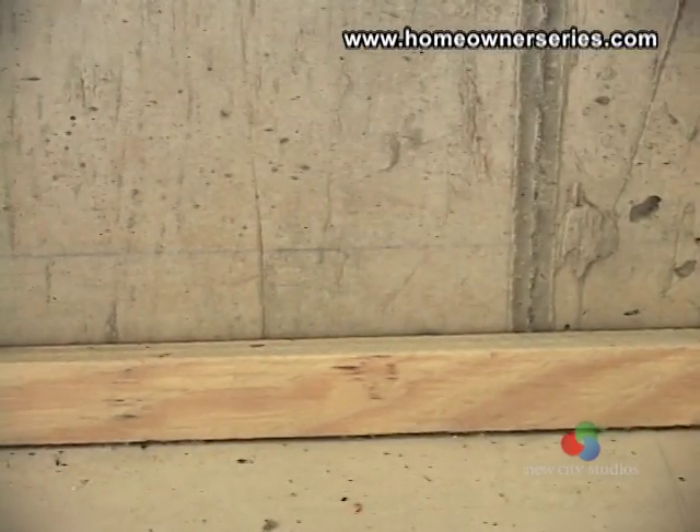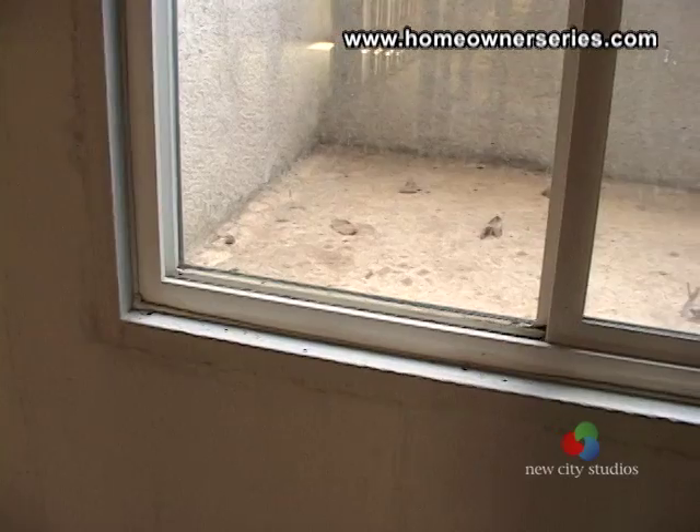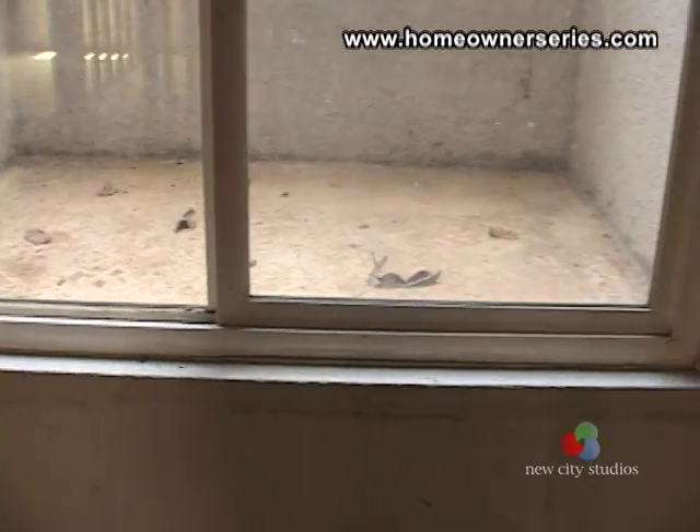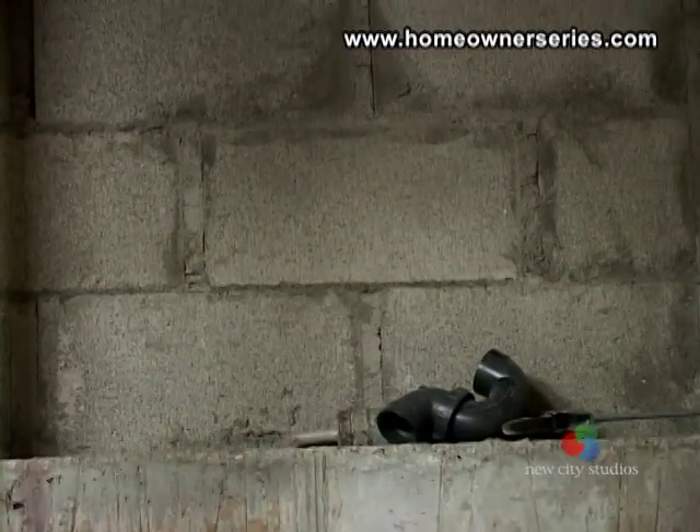Small cracks present anywhere in the basement should be filled with an epoxy that is made for sealing cement. Otherwise, if there ever is a hydrostatic or water pressure buildup in the soil against the foundation, water will seep into the house.